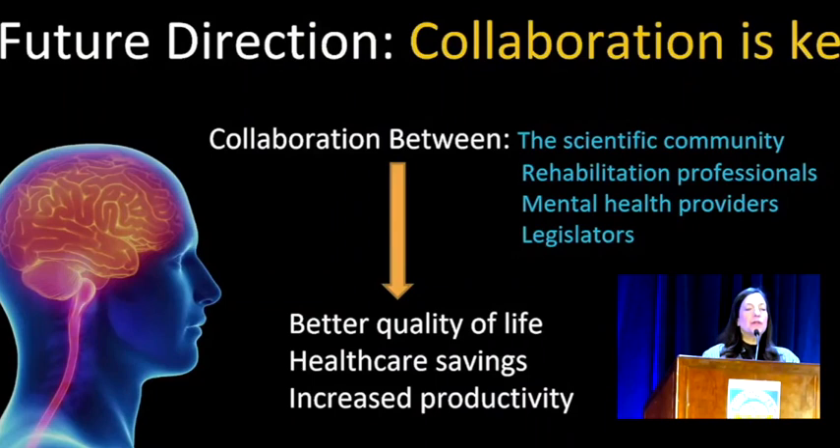Collaboration between the scientific community, rehab professionals, mental health care providers, and legislatures has got to make a better quality of life for patients. It's going to save health care costs, increase productivity, and can take some people off of disability. We have so many patients on disability with mismatches between their auditory maps of the world and their visual maps, between right and left side, between central and peripheral processing. When we put specific types of glasses on them, all of a sudden their brains work differently — they can go back to work and be comfortable instead of uncomfortable.